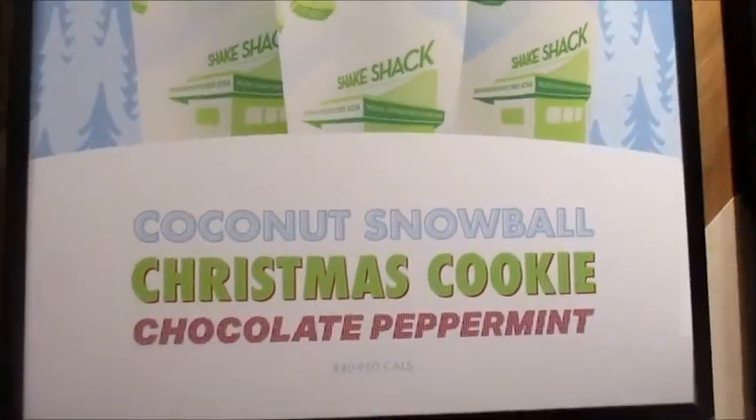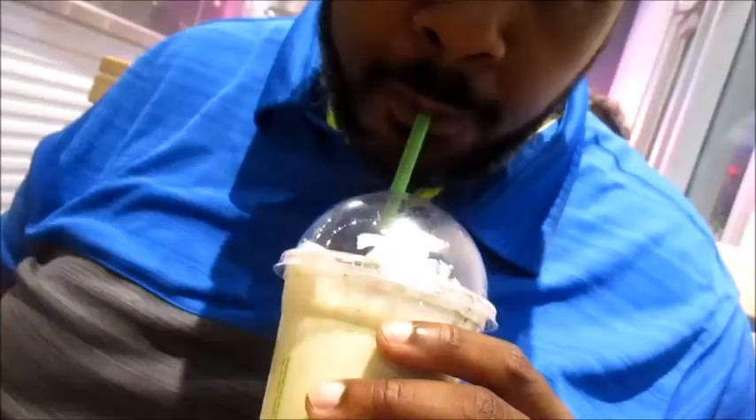Which drink do I get? I went with chocolate peppermint. It's amazing! Christmas cookie. Oh my goodness. Too syrupy for me. Yeah, it's strong isn't it? Basically glad we went with the ones we went with.